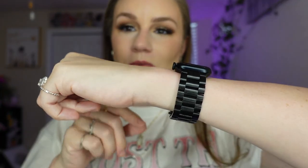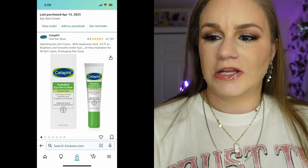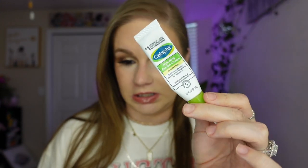Moving on to skincare — this eye cream is really good. It's by Cetaphil, it's a hydrating eye gel cream. I started tretinoin and I'm using it every day. Tretinoin is a retinol or Retin-A and it dries you out, so you can't use additional retinol products — it's just too much for your skin. I've been really focusing on hydration, and this eye cream is really really good. It's thick, like Vaseline.